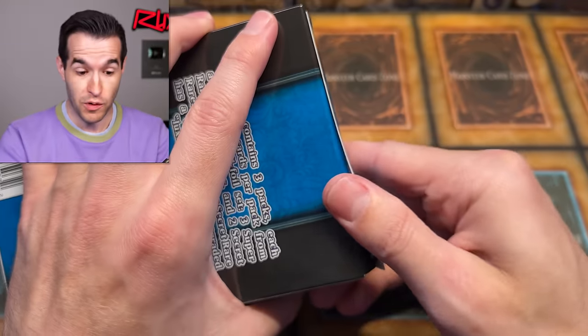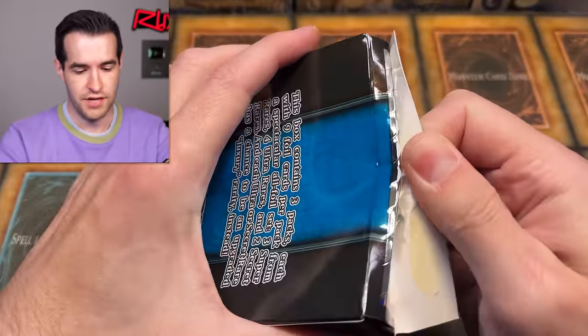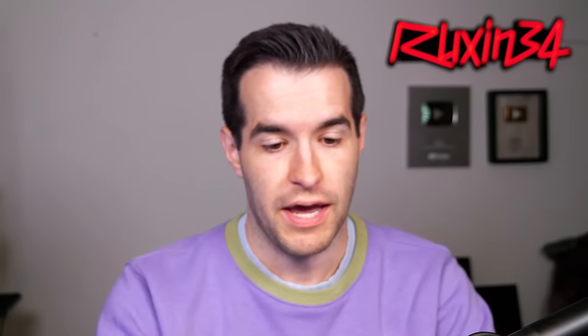I didn't want to spend a lot more than that, so I got a few of those. They're a little bit cheaper — about $5 a piece. And I was thinking as I was coming back after buying these, like man, $30 — that is insane for three packs, right? That just feels really bad.